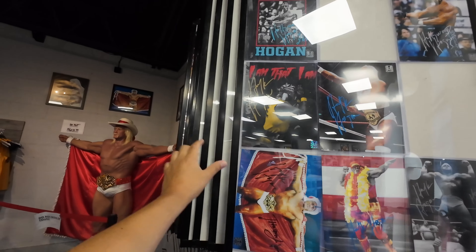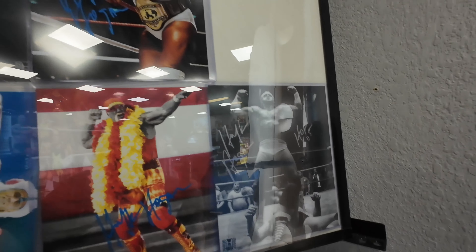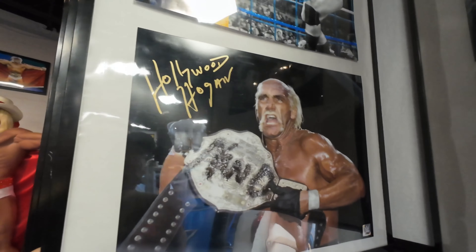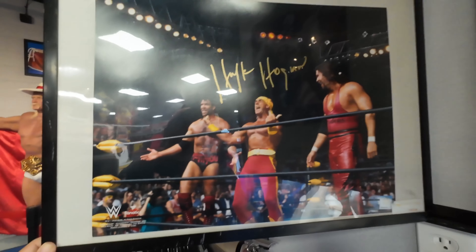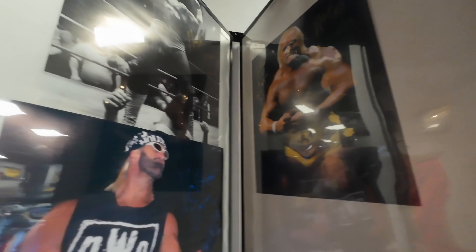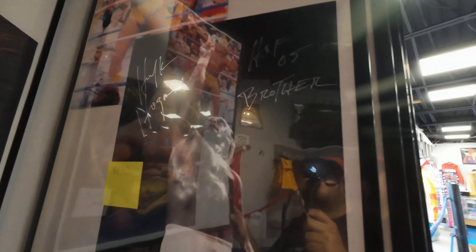We're gonna go through this crazy amount of autographed posters and pictures they have here at Hogan's that you can purchase — Thunderlips, with a price tag of $135 for these. There's Wrestlemania 2, King Kong Bundy — that's cool. Hollywood Hogan one, NWO. This one's cool — Mr. America, and he signed it as Mr. America right there. There's one from Japan — they call him Ichiban. The Irish chic. There's another one of those. Cool one — Hall of Fame, brother.